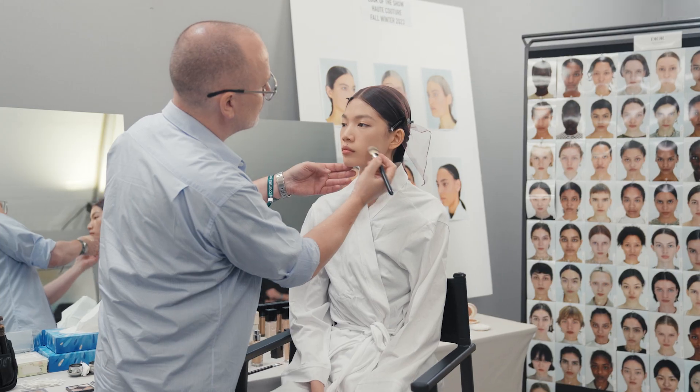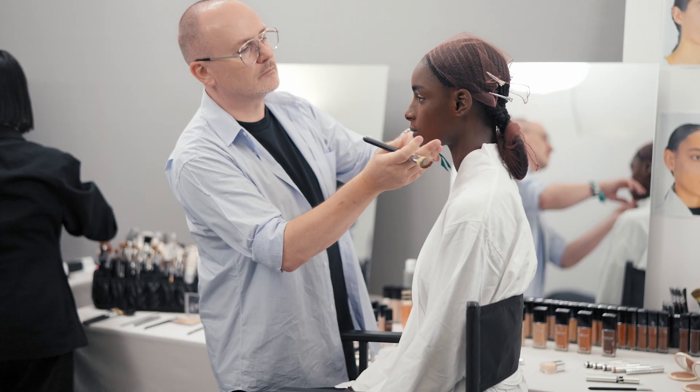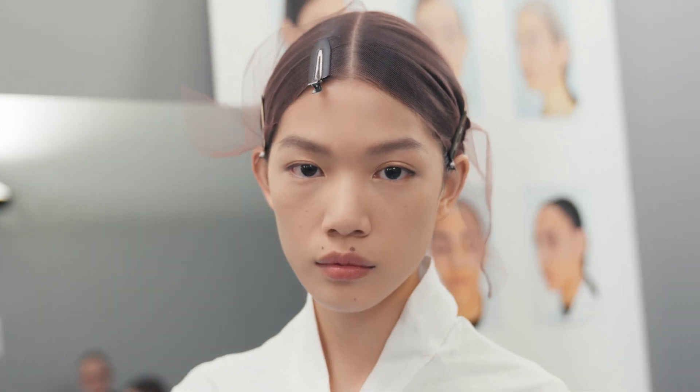To get this look I use the Dior Forever Skin Routine. I sculpt and highlight the face a little bit with the foundation — so a bit darker shades on the side, a bit more lighter in the center.